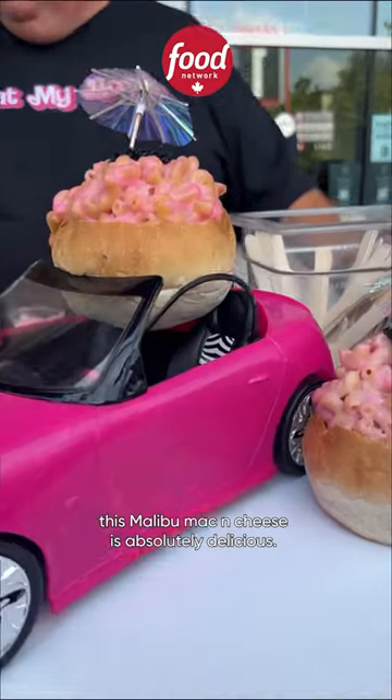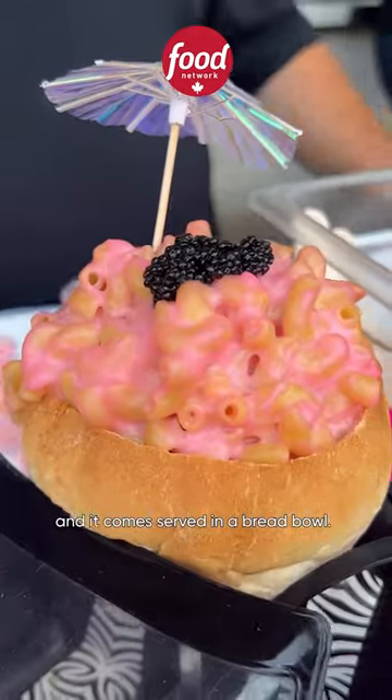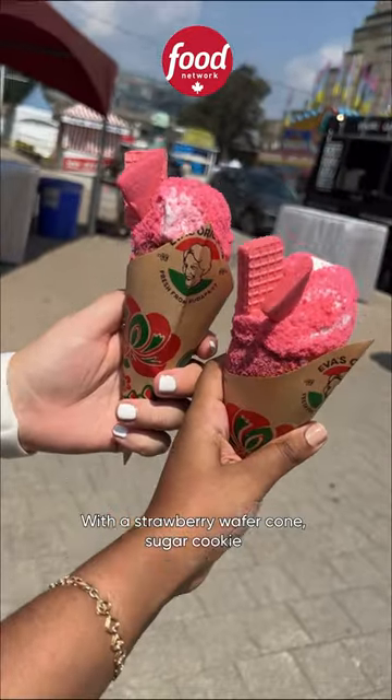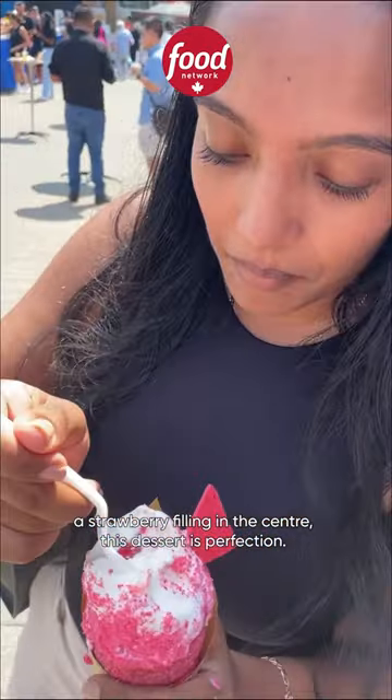This one is for my Barbie girlies. This Malibu mac and cheese is absolutely delicious, and it comes served in a bread bowl. With a strawberry wafer cone, sugar cookie and wafer topping, and best of all, a strawberry filling in the center — this dessert is perfection.